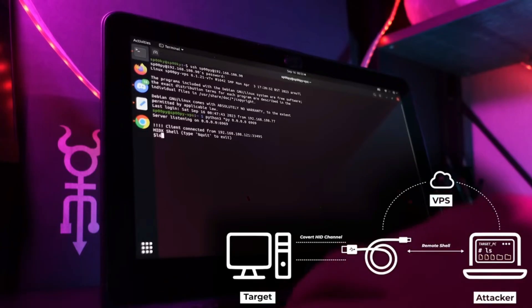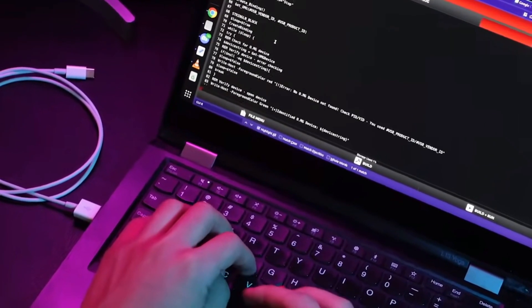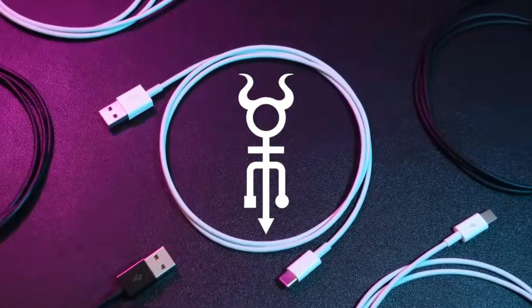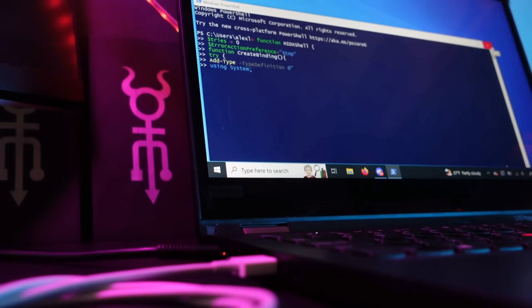This cable is a powerful tool for cyber mischief because it can be remotely programmed, connect to Wi-Fi, and even self-destruct. It is a favorite of both security professionals and criminals due to its deceptive simplicity, which highlights the threat it poses.